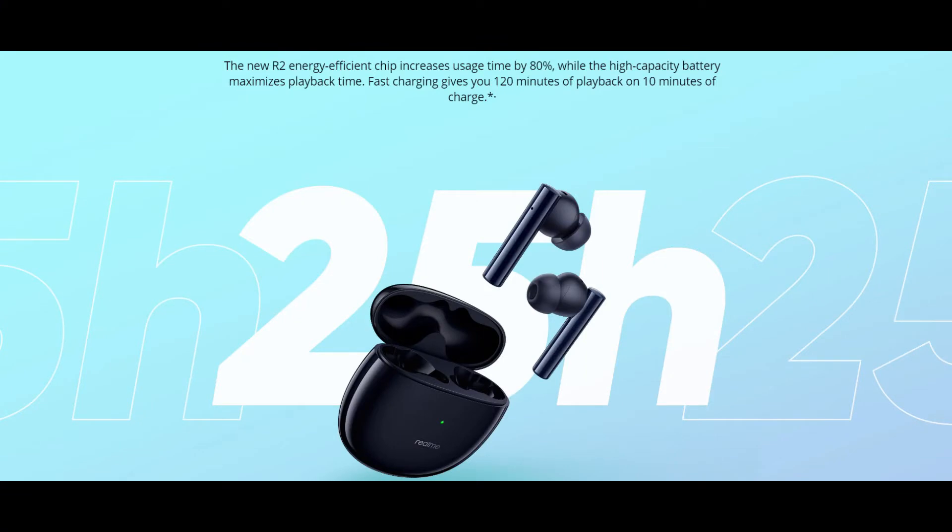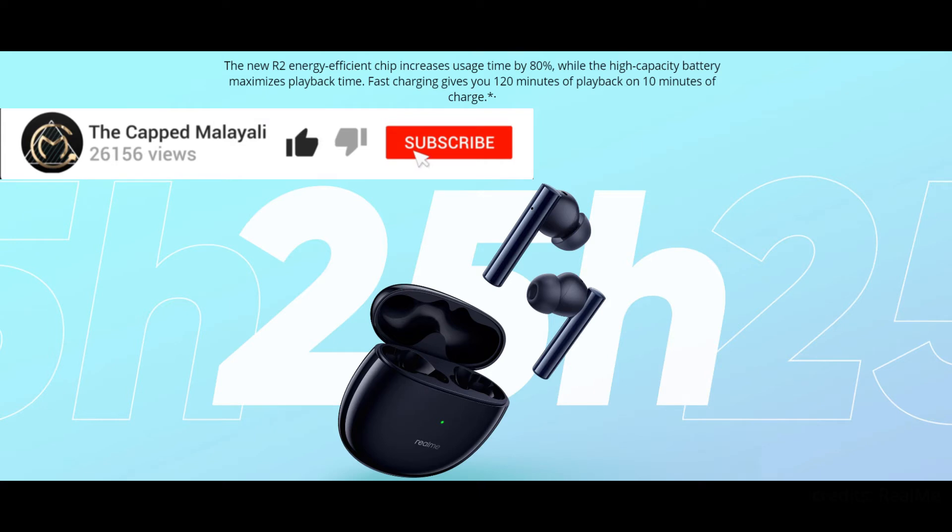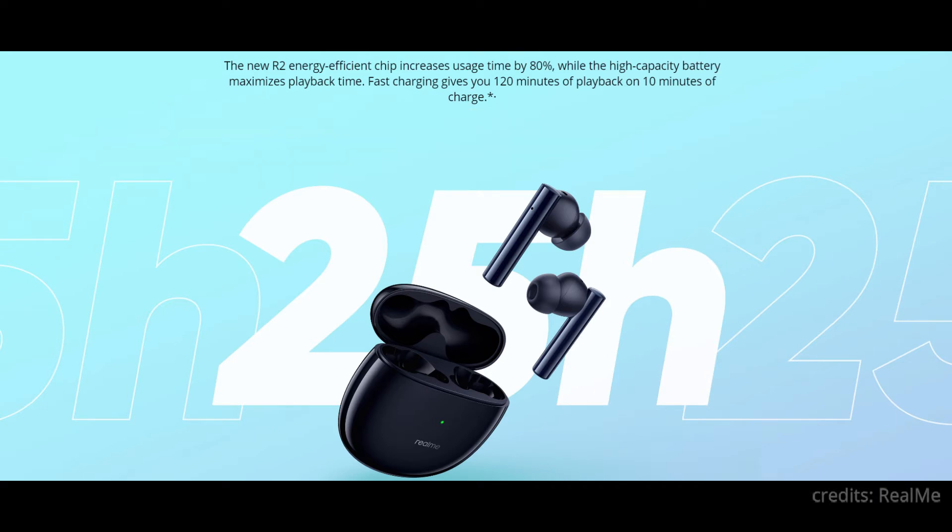For battery backup, a single earbud will provide up to 5 hours of playback time and a total playback time of 25 hours, and they offer fast charging. Fast charging gives you 120 minutes of playback on 10 minutes of charge, which is possible because of their new Realme R2 chip, which increases usage time by 80%.